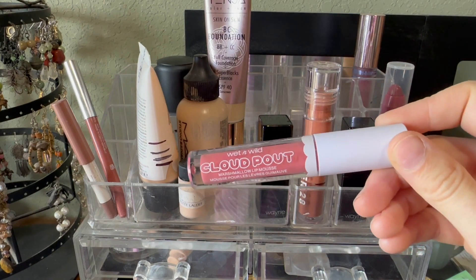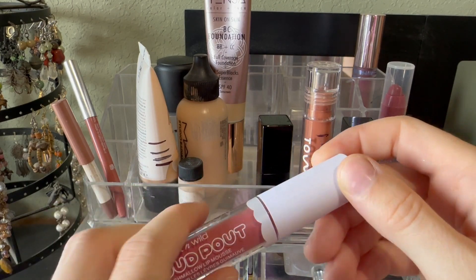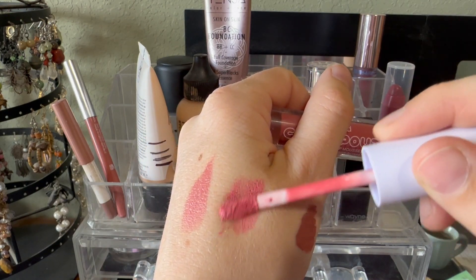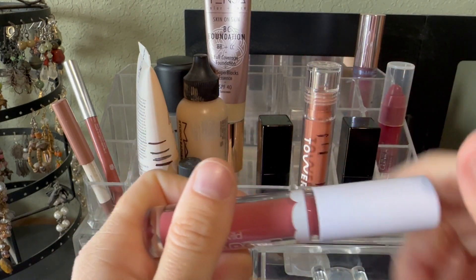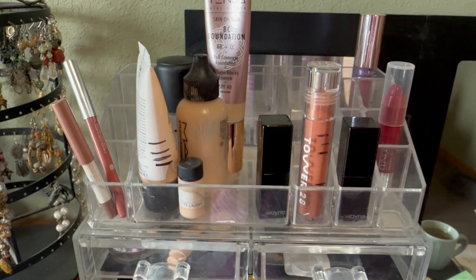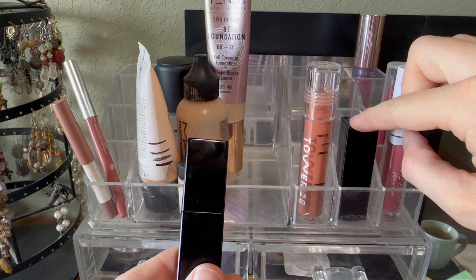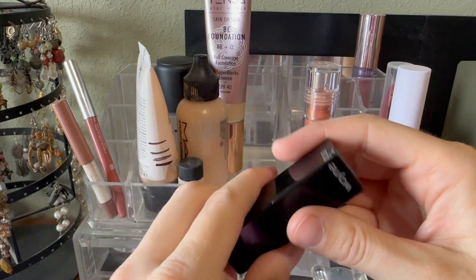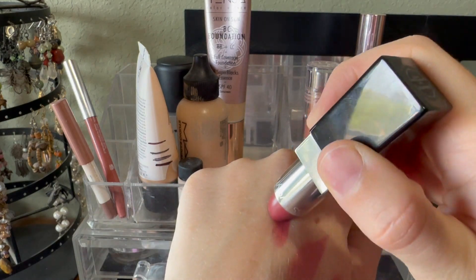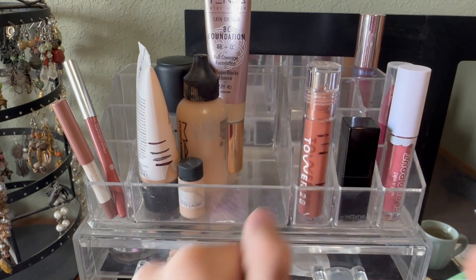I keep trying to reach for this Wet n' Wild Cloud Pout, but whenever I reach for it I think it's peachy, but it's actually very pink. I'm going to leave this out again — hopefully in June I will reach for it. It smells amazing, really like marshmallow — this is the Marshmallow Lip Mousse. I also pulled out this lipstick from Wayne Goss in the shade Carnation. There was one day where I wore very minimal makeup and just wanted a more bold lip, and I just loved my makeup that day. Really beautiful, but I'll put this away.